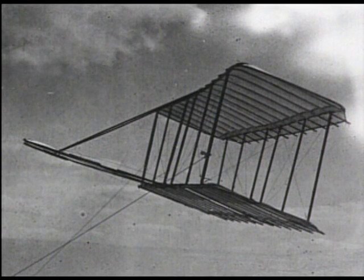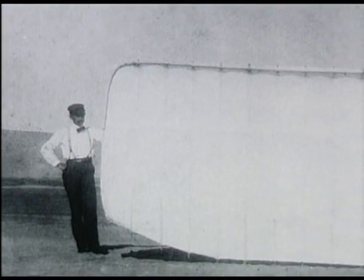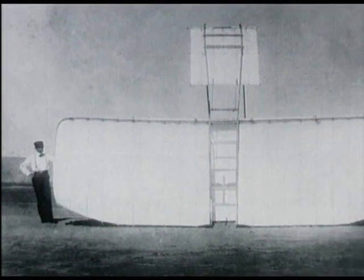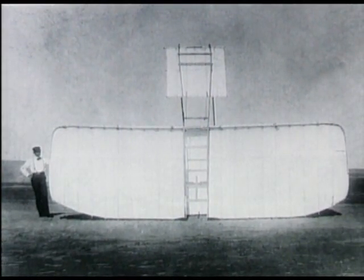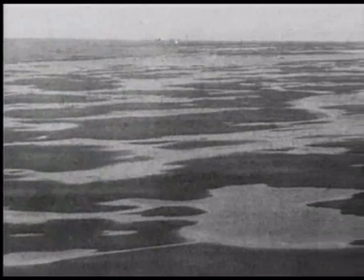The following year, 1901, Wilbur and Orville designed a new glider with much bigger wings which, according to their calculations, would solve the lift problem. But that was the year when everything went wrong. It began with the weather — torrential rains followed by a plague of mosquitoes.